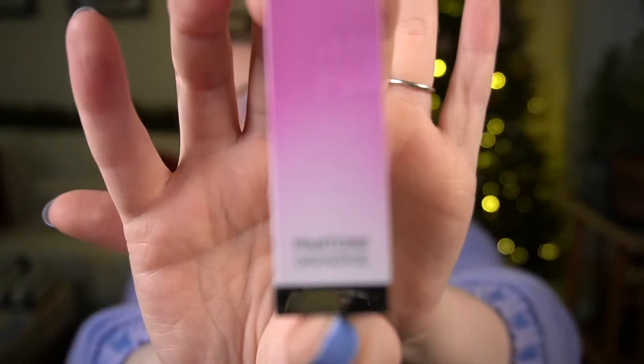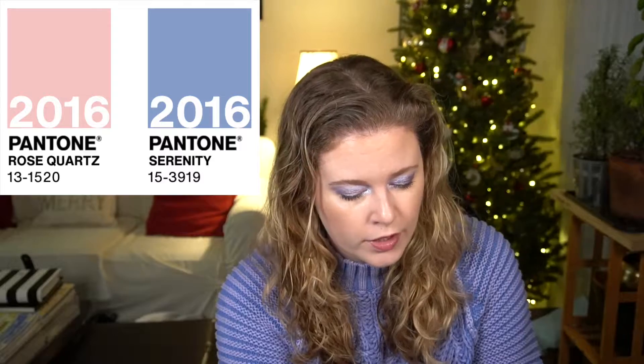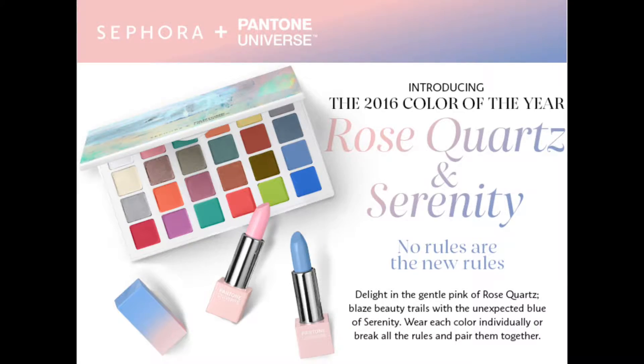After Tangerine Tango came Emerald, then in 2014 the shade was Radiant Orchid — Sephora did a lipstick with a pretty ombre in that color. Then Marsala in 2015, that deep wine oxblood type color. After that was Serenity and Rose Quartz — they picked two colors that year, a light blue and a light pink, which feels like cheating. Then Greenery, and I think around that time Sephora may have stopped their collaboration with Pantone.